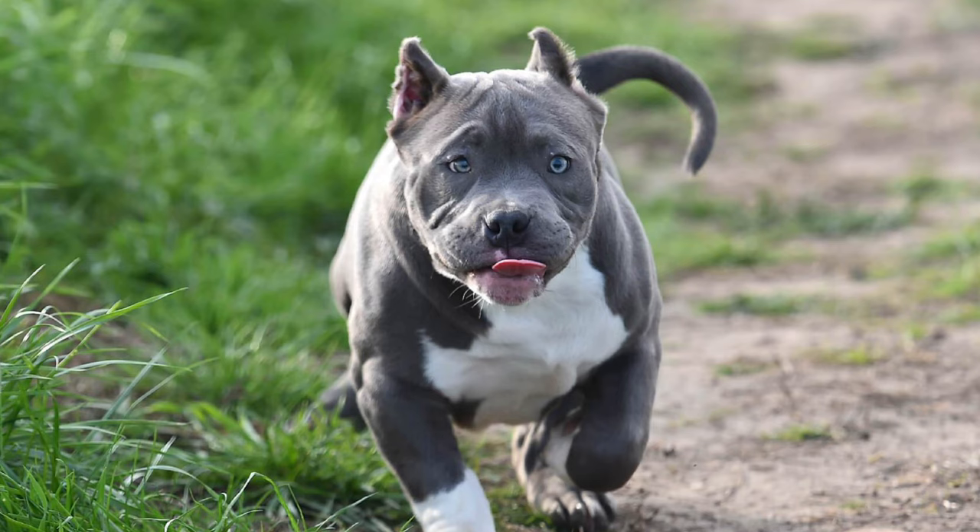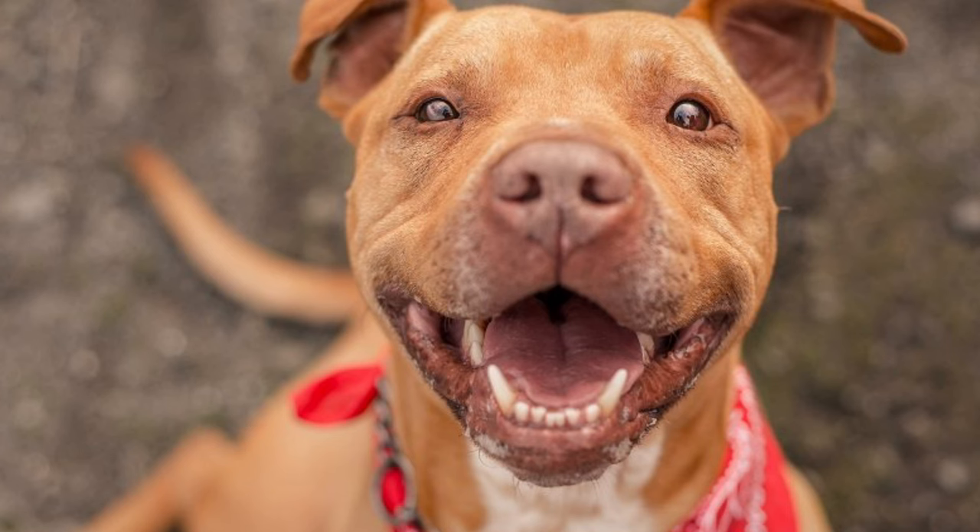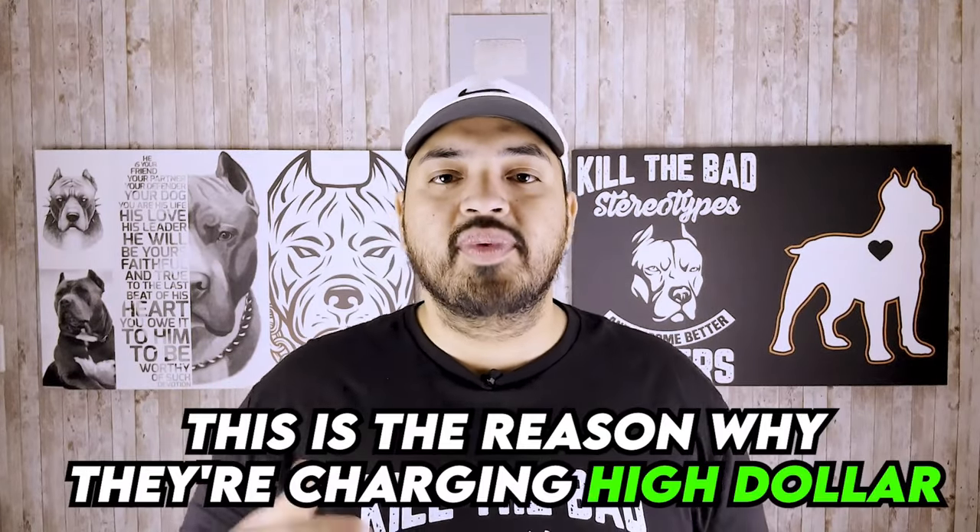More expensive dogs will usually have a higher quality build. They will have functional muzzles — not that short muzzle where they're not able to breathe, especially in the bully breeds. They will also have no joint problems and be very healthy. If you're buying an American Pitbull Terrier, you'll get one that's the actual size — 30 to 60 pounds. These are the things they are charging for; a lot of this stuff is already known about the dog, and that's why they're charging high dollar.